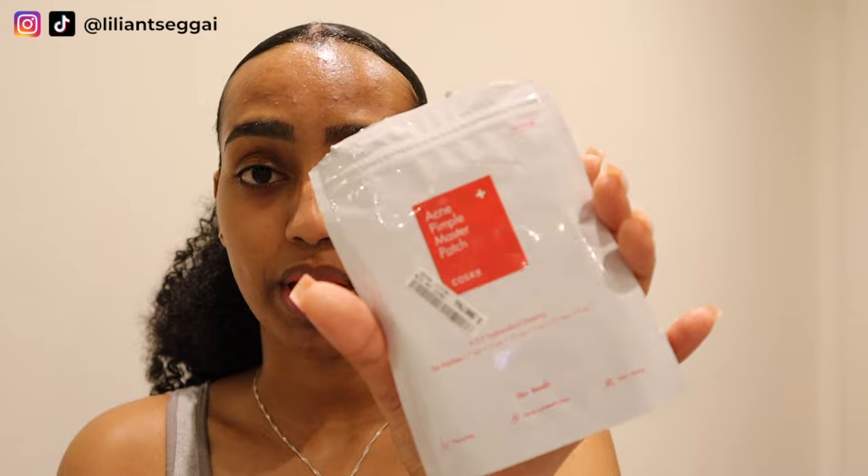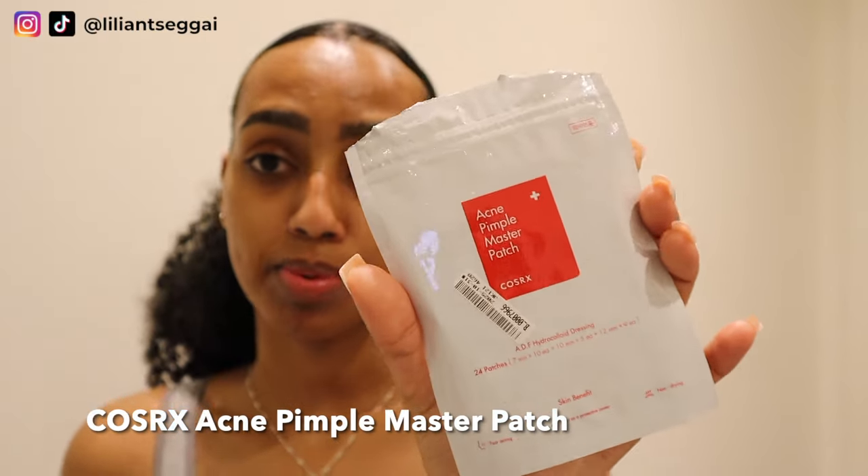Another thing I wanted to show you guys: if I have a breakout or a really painful spot and I want to get rid of a pimple quick, after I wash my face I will apply a pimple patch. I use the CoSRX pimple patches — I just apply them to clean dry skin and then apply my skincare over it. Some people even put their makeup on top because they're very skin-like, almost like little blister plasters. You really need to keep them on for a long time though — either overnight or minimum six hours for them to work.